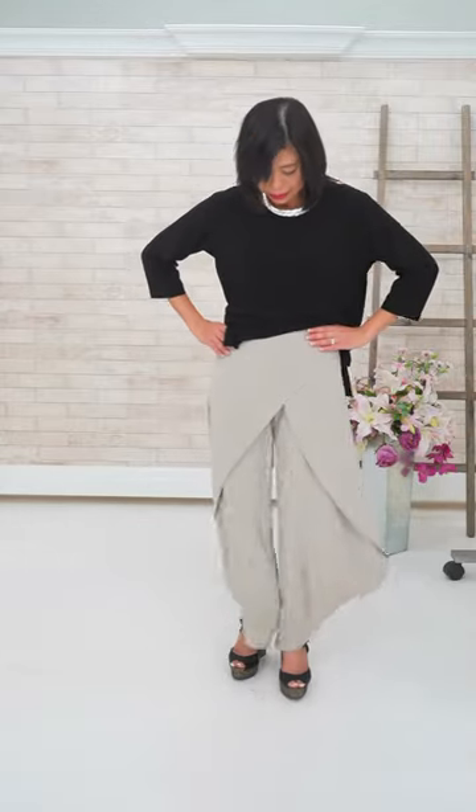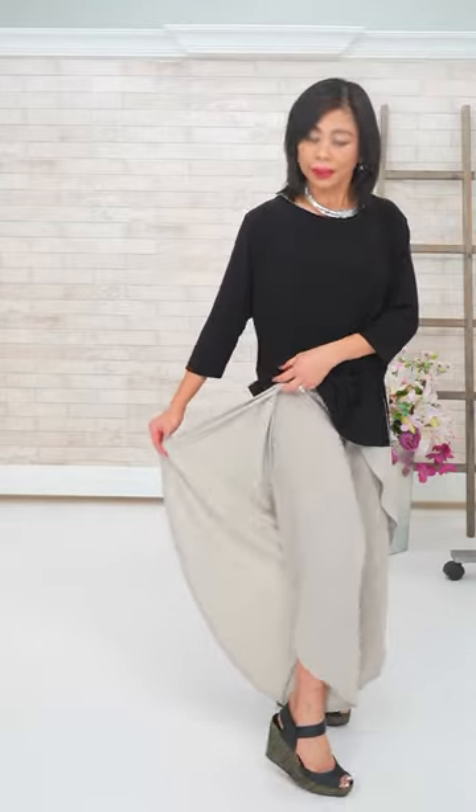I'm wearing three Simply pieces. The wrap pants I'm wearing in size six — I'm five foot two and usually a size four, but size six fits on me in these wrap pants. I think everyone has gone up a size in the wrap pants and skirts, so just good to know. The pant is flowy with lots of movement and personality.